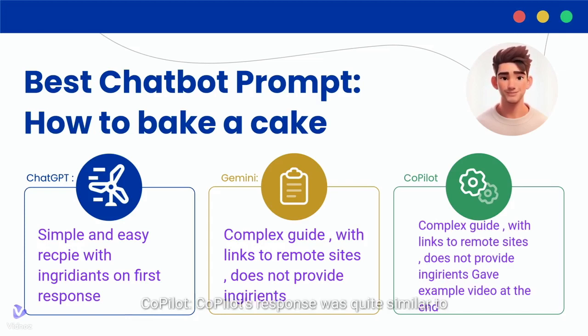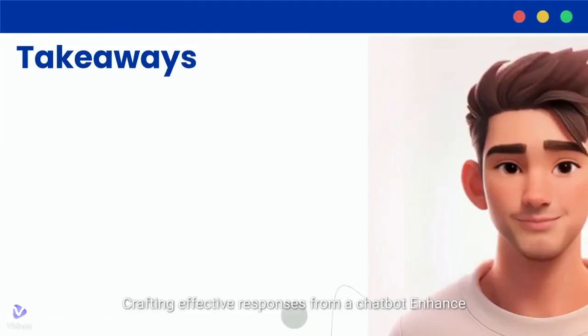Copilot's response was quite similar to Gemini's, focusing on general advice rather than specific details. However, it distinguished itself by providing a video example of cake baking at the end of its response, which could be beneficial for visual learners or those looking for more detailed guidance.